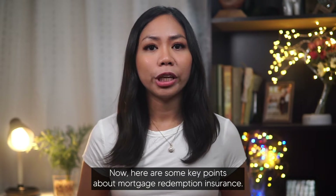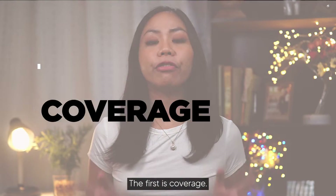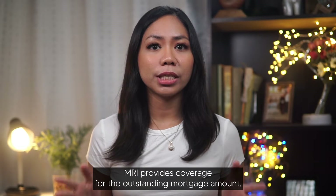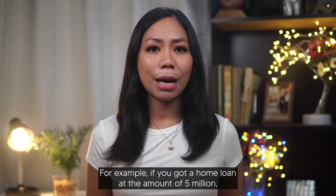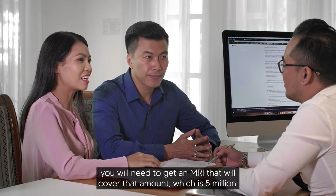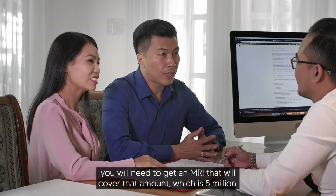Here are some key points about Mortgage Redemption Insurance. The first is coverage. MRI provides coverage for the outstanding mortgage amount. For example, if you got a home loan at the amount of $5 million, you will need to get an MRI that will cover that amount, which is $5 million.